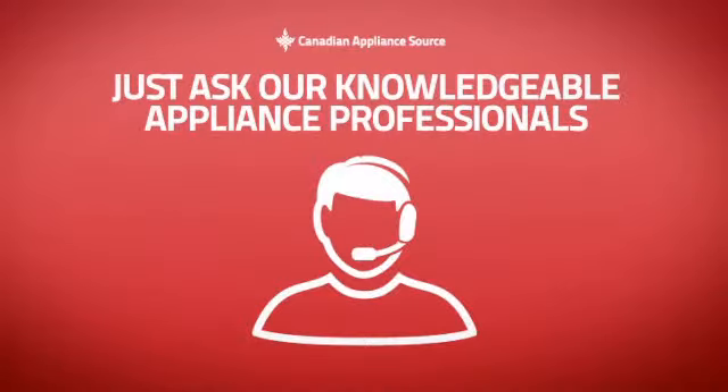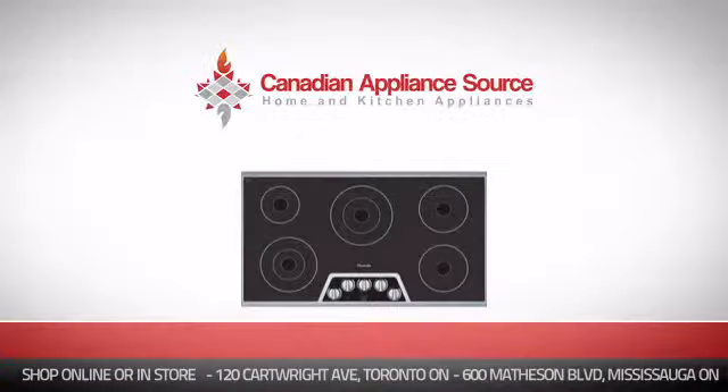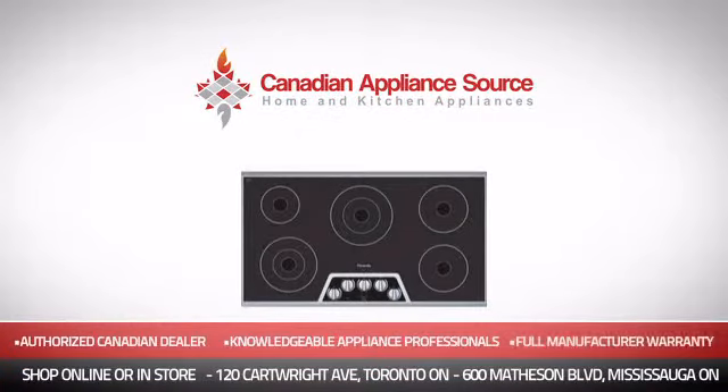Why buy your cooktop at retail prices when you can get it at the best price in Canada? And if you're not sure which cooktop you should choose, just ask one of our knowledgeable and expert appliance professionals. Order now and get your dream cooktop directly to your door at Canadian Appliance Source.